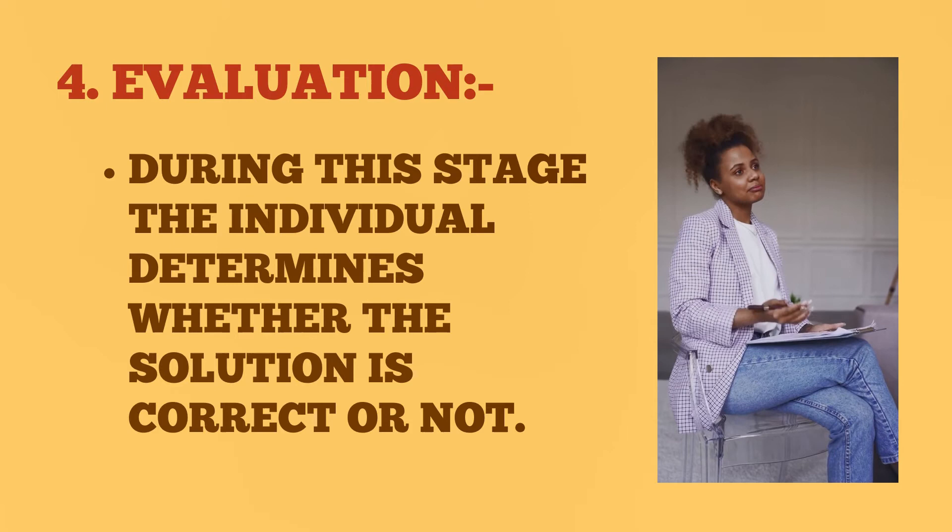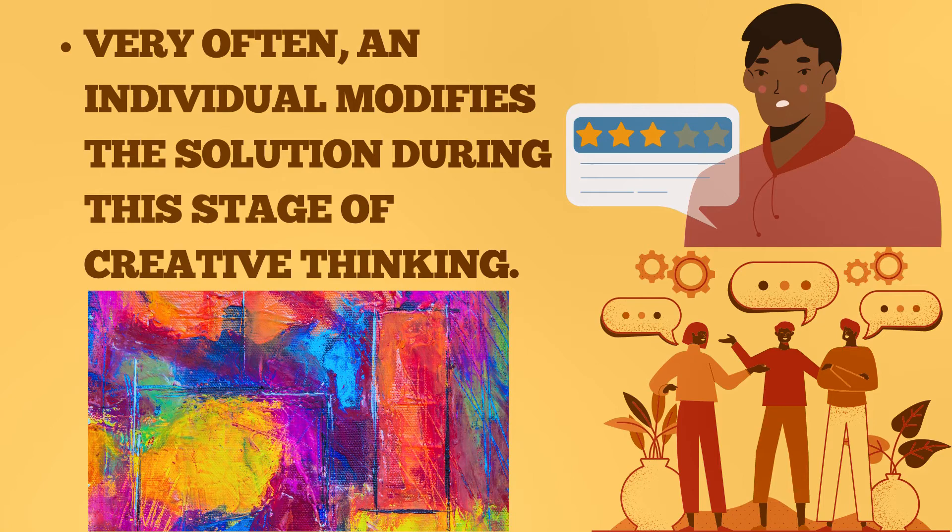Number four: evaluation. During this stage the individual determines whether the solution is correct or not. Very often, the individual modifies the solution during this stage of creative thinking.